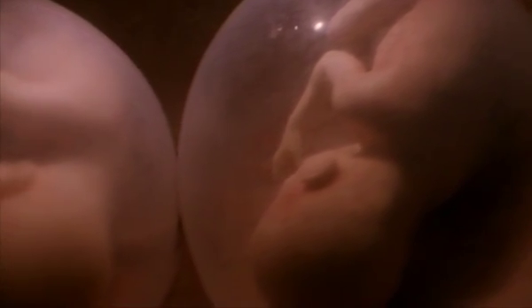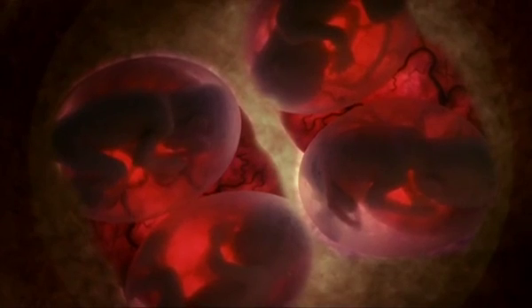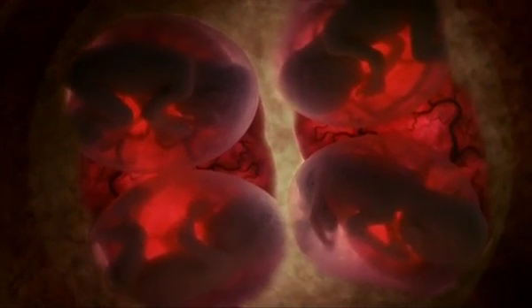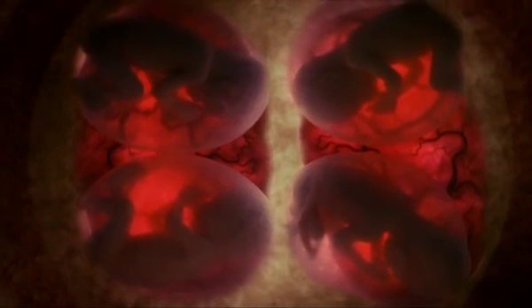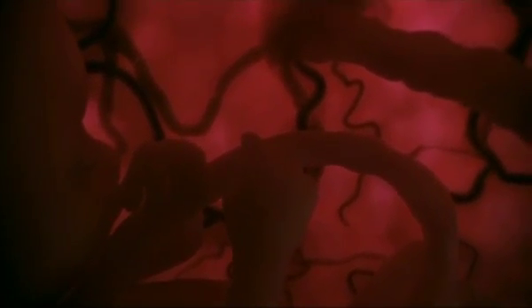In the last weeks before birth, the babies are putting on as much weight as they can. At seven months, Julie's quads now weigh between one and two pounds, close to their predicted birth weight. Like trees growing from the same roots, they all harmlessly exchange blood across their shared placenta.